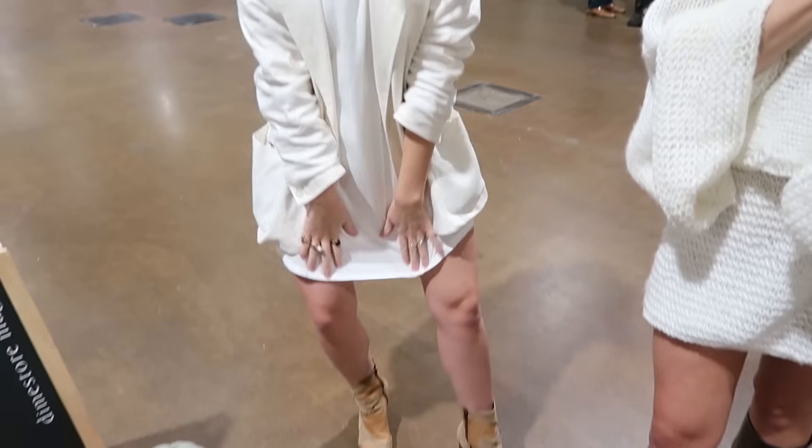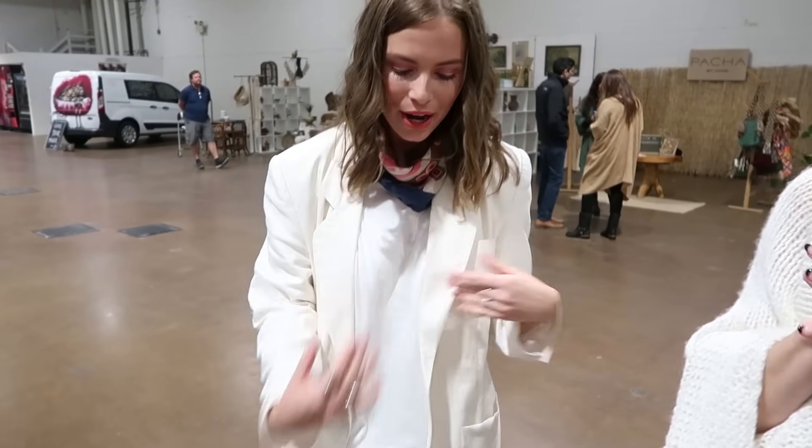Hi! Look at this dress! Oh my gosh, you guys look so cute too! Wait, we're here together! I'm Miller — I'm wearing a t-shirt dress, it's a white blazer, white on white on white.